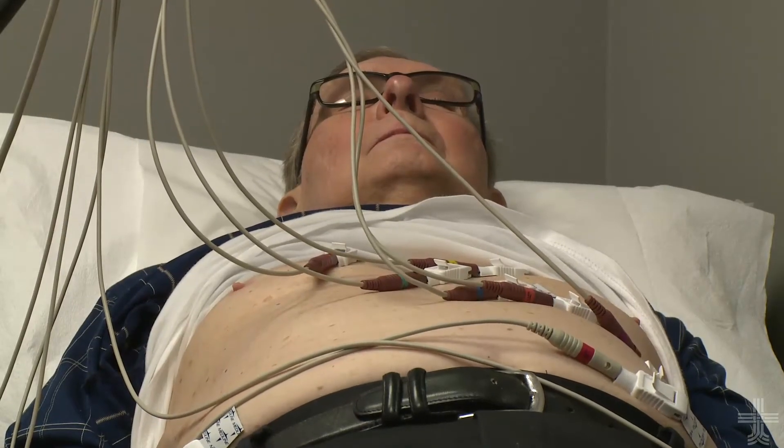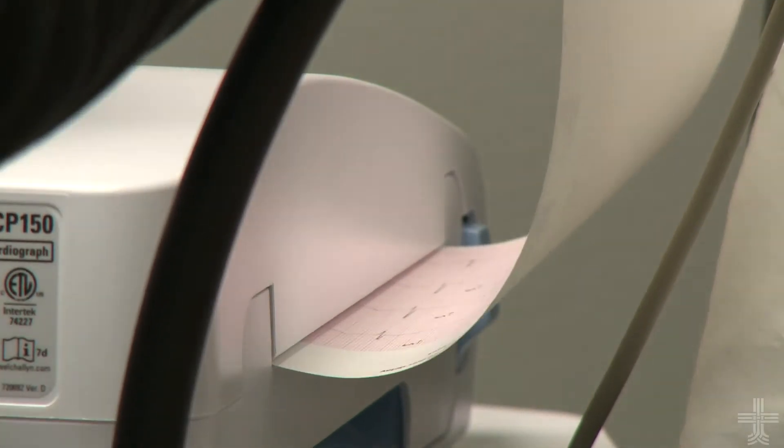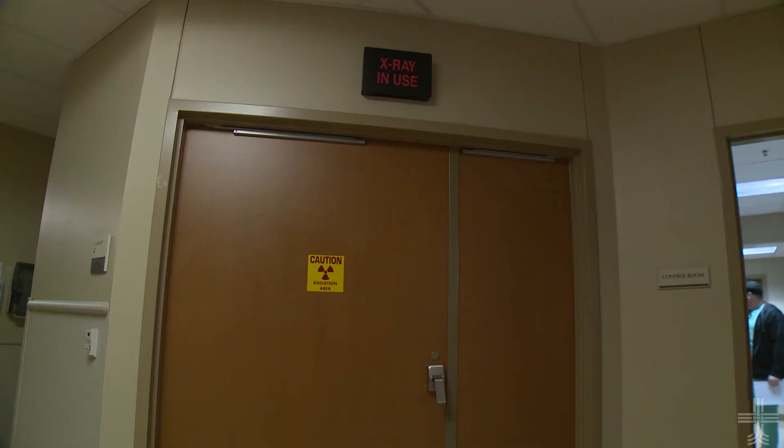Edward Clark had his ablation without radiation, and the results so far are very good — normal rhythm. As someone who has already had lots of tests that exposed him to radiation, he was grateful for this new technique. Radiation can't be good, and so it's better to not have it. That seemed an appropriate thing to do as long as the doctor could do it.